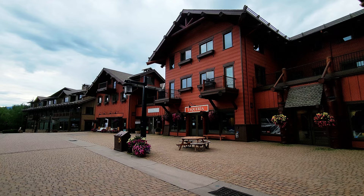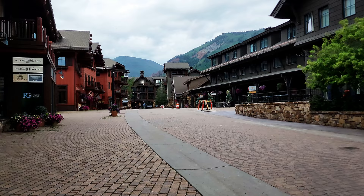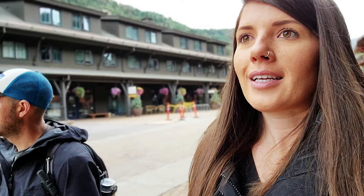We are at Aspen Highlands just waiting for the shuttle, walking around checking it out — really pretty little area. We love it; it's so charming. It's like a mix of European and mountain town vibes with fancy people mixed with hikers. It's so cozy, with so many trees — aspen trees everywhere. Now I know why it's called Aspen!